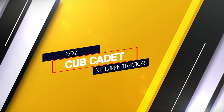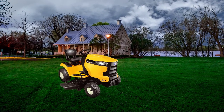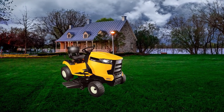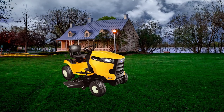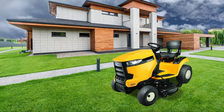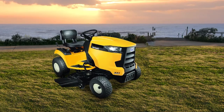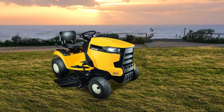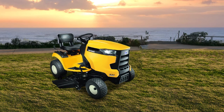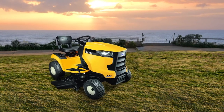2. Cub Cadet XT1 Lawn Tractor. This tractor is well-known for its category-leading strength, versatility, and comfort. It comes well-loaded with an 18 HP Kohler OHV engine and ensures powerful performance. It also comes with a hydrostatic transmission that provides smooth and straightforward operation, eliminating the shifting need. Its 42-inch deck and 16-inch turning radius make it easy to maneuver around structures and obstacles with ease. It also comes with adjustable seating together with comfort grip steering that offers support and cushion when operating.